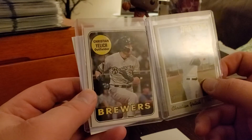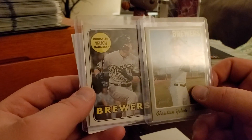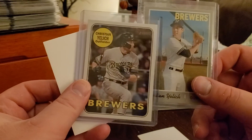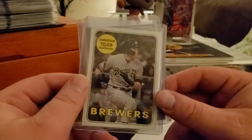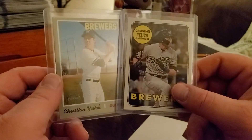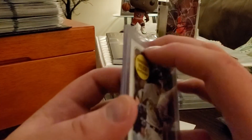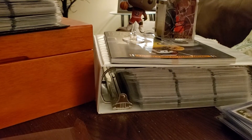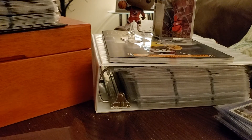And then the Christian Yelich out of 2018 Heritage — that's the action variation. I was just looking for the action variation from the 2018 year, but he bundled it and threw in last year's Yelich as well — now the 2020s are out, just haven't opened it yet. He threw it in, made a nice little deal, and there you go — some new PC action.